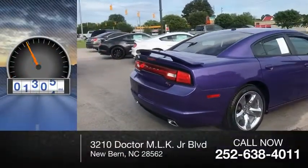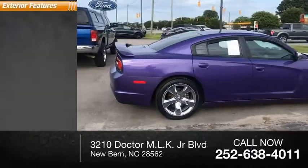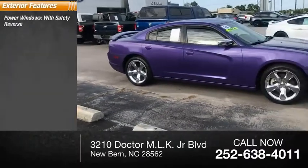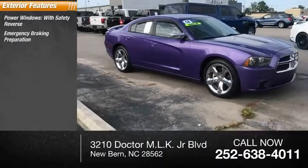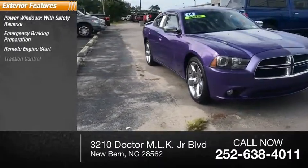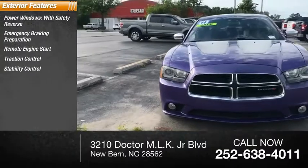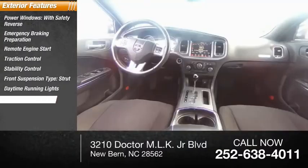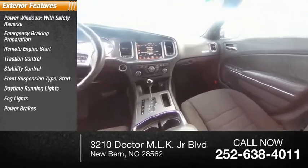This vehicle has less than 65,000 miles. Here are some of this vehicle's great options: power windows with safety reverse, emergency braking preparation, remote engine start, traction control, stability control, front suspension type strut, daytime running lights, fog lights, power brakes, and braking assist.